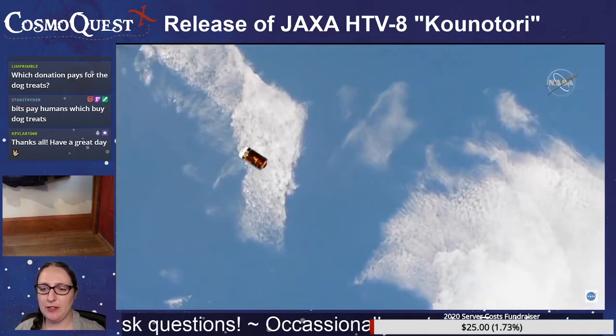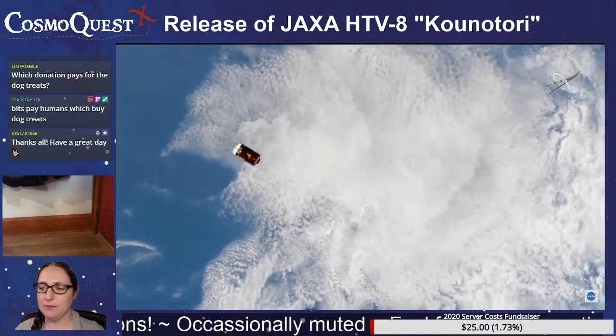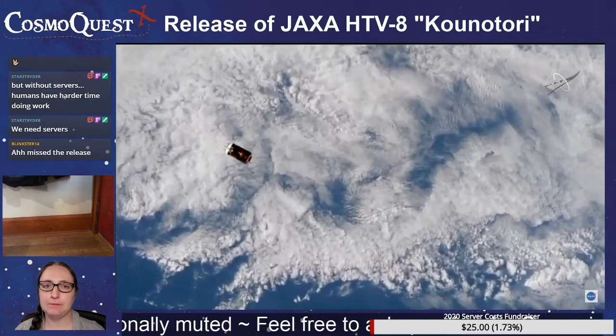Star Star says: Bits pay humans which buy dog treats. Yes, Bits pay for dog treats. We need the servers to do work — we need servers like most of you need internet or toilets.